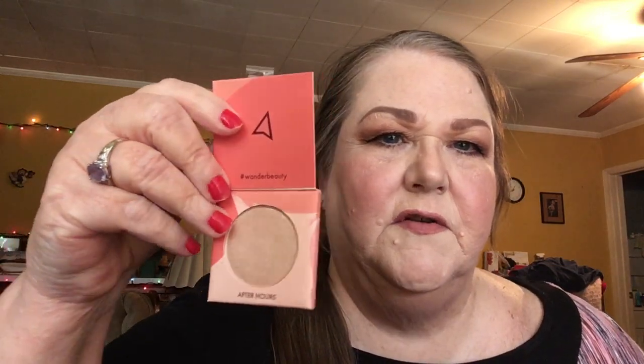The first thing in the booklet is the Wonder Beauty After-Hours Highlighter, and it's packaged in a little bubble wrap — so cute. Here's what that looks like: just one of those really pretty champagne highlighters. I may have this in a blush palette already, so I'll check before I swatch it. If I already have it, I may set this aside for a giveaway. The full size is $30 and there's a 20% off code, which I'll leave in the description below.